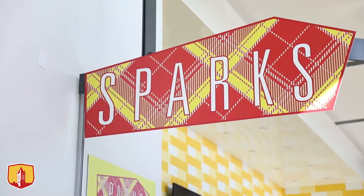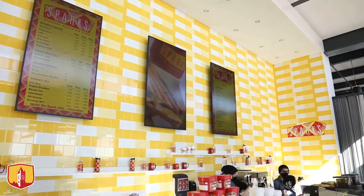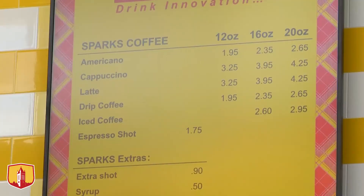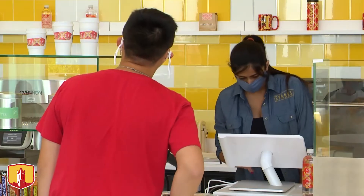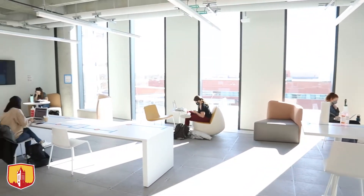Welcome to the Sparks Cafe here on the fourth floor of the Student Innovation Center. This is a student-run, full-service cafe. We have lunches, pizzas, snacks, and coffee — all operated by students. This is a learning facility for students to learn how to operate a food retail space, staffed, stocked, and run by students with some supervisory help from faculty in the College of Human Science. A great resource to meet and gather — a very popular location here.